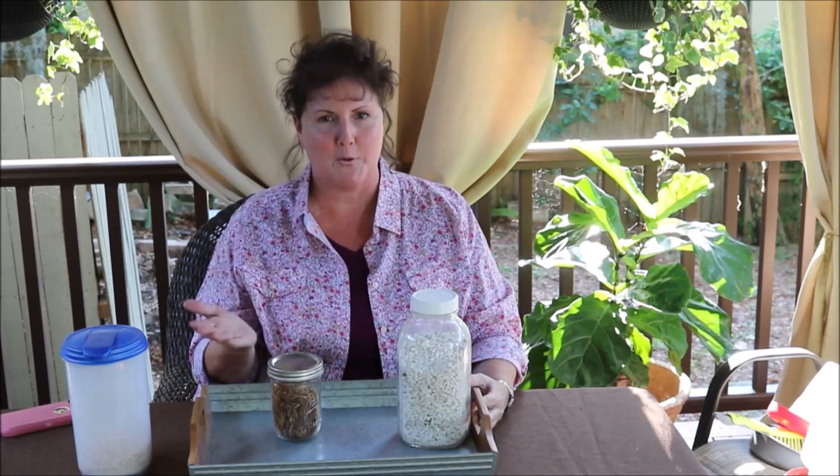Chickens also love to eat scraps from your kitchen. Remember to save your food scraps — most of what you're eating, you can feed your chickens. But there are a few things you don't want to feed your hens, so be sure to check that list. Having hens is a great way to compost — you can give them greens and vegetables and different things that will help cut down on your food expense, give them more nutrients, and provide great nutrients for the eggs.